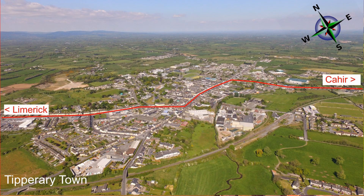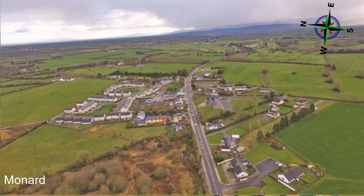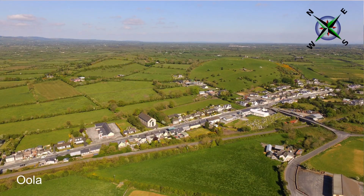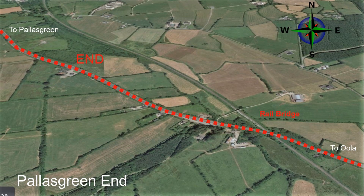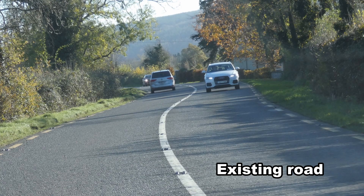The existing road has a number of serious issues. It is dangerous because of the many bends and few straight stretches for overtaking. There are junctions and house and field entrances on bends where it is dangerous to pull out. There is an exceptional number of collision accidents, serious injuries and fatalities.